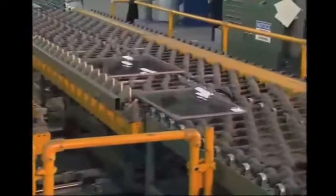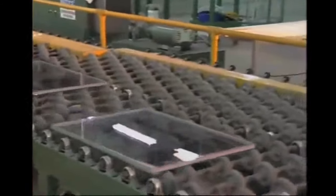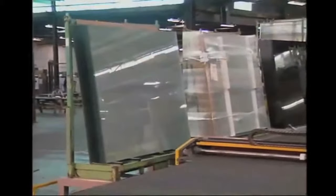The double strength glass that's standard on all Outside windows helps resist breakage. Outside employs today's most advanced computerized technology to achieve optimum usage of materials and manpower at our manufacturing facility.